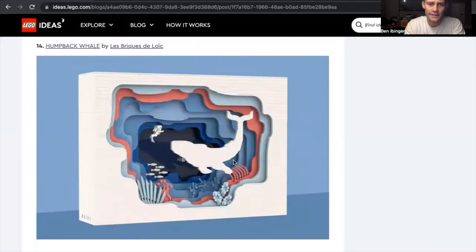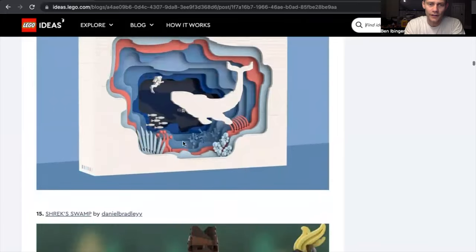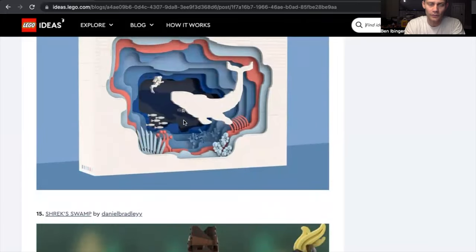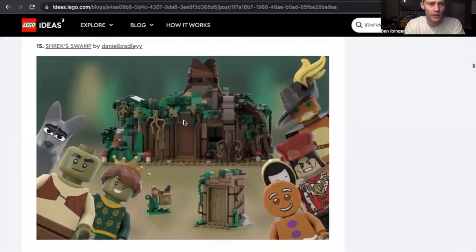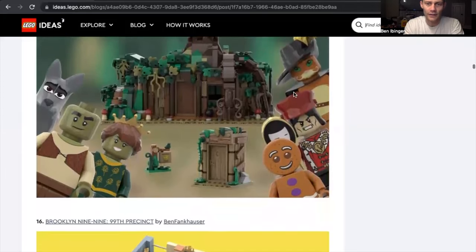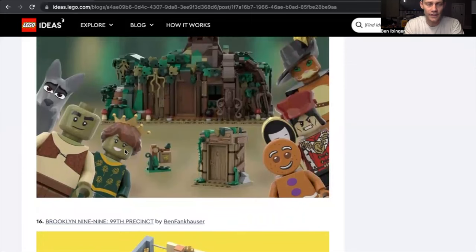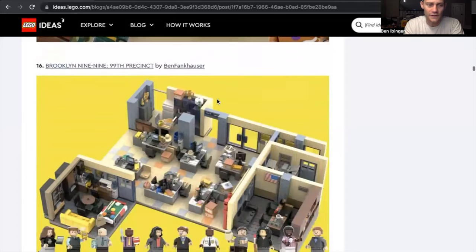The humpback whale is different — I like the different layers of colors and the whale looks really cool. It looks like a thin layer of brick with a minifigure; I could see that one being made. Shrek Swamp by Daniel Bradley — I got another Shrek Swamp one, but I like the combination. I like the minifigures and the different colors, and I really like the door on the outhouse.